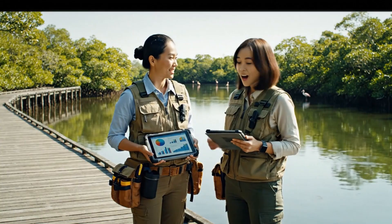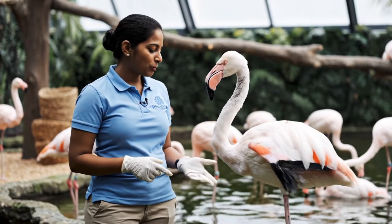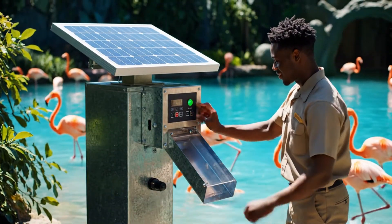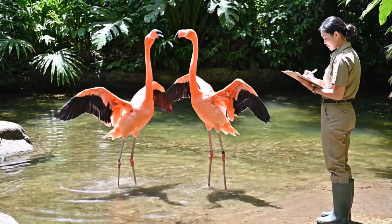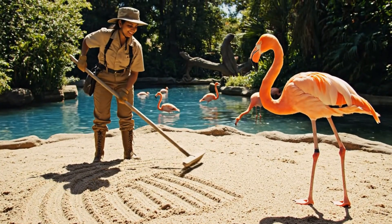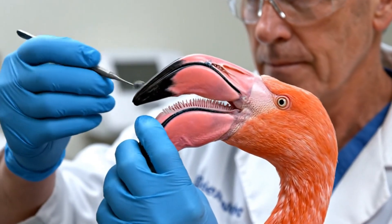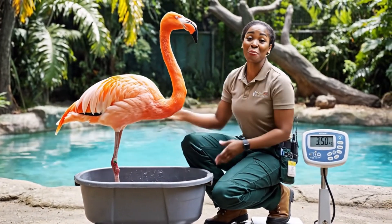The breeding numbers are up 20%. Wow. Her color is fading, but she is healthy. You did so well. Good bird. 3.5 kilograms.